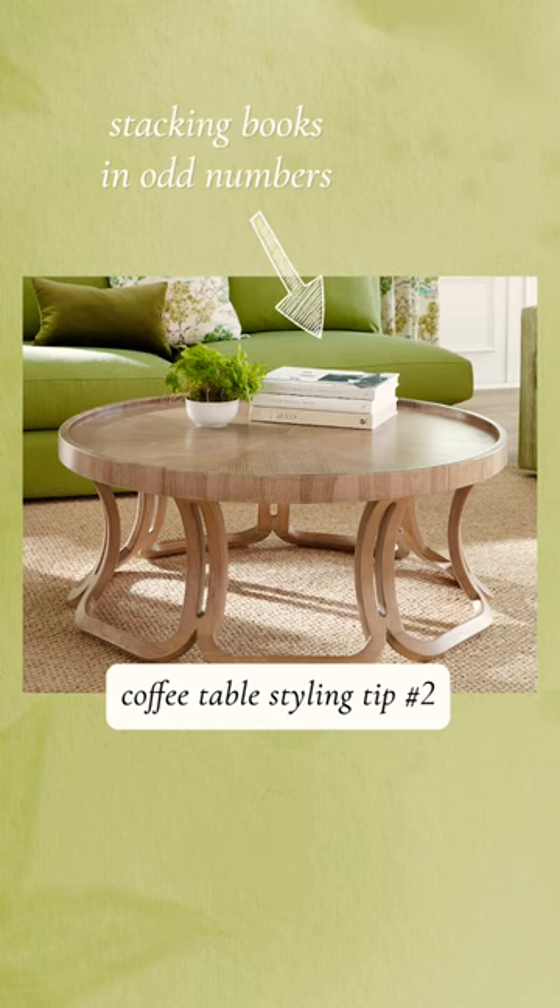I love books — I'll stack books and then put a sit-about or a candy dish. I kind of love a candy dish.